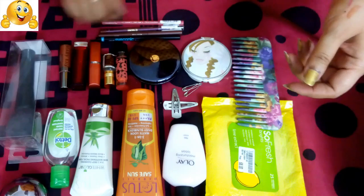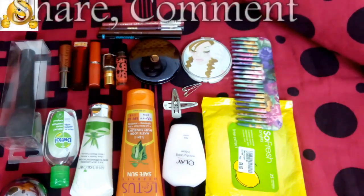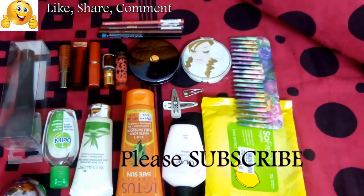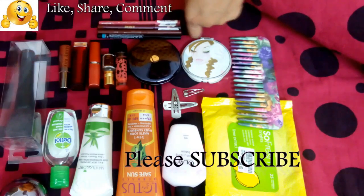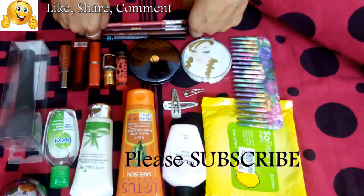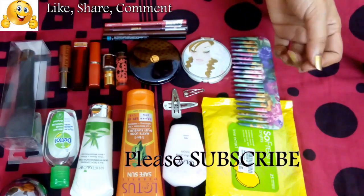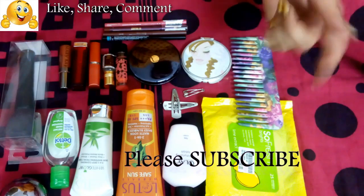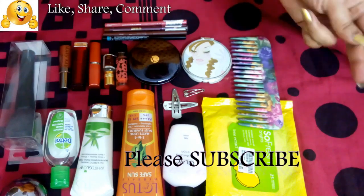You can just wear the lip liner, put a gloss on top, and you're ready to go. These are all the things I carry to my office — really good and very handy. I hope you like this video! I'll soon share a video on the kit I carry for weddings and parties. Thank you so much for watching — please like, share, comment, and subscribe to my channel. Be happy, be safe, and be beautiful. See you in my next video!